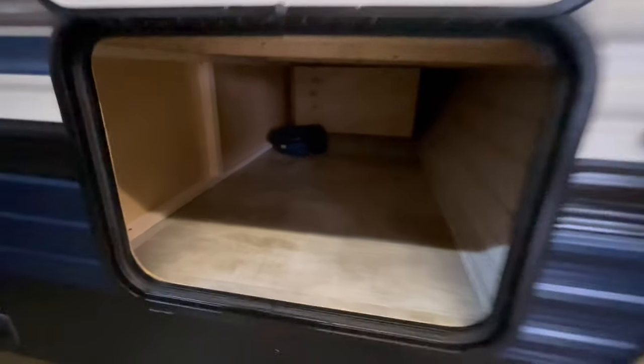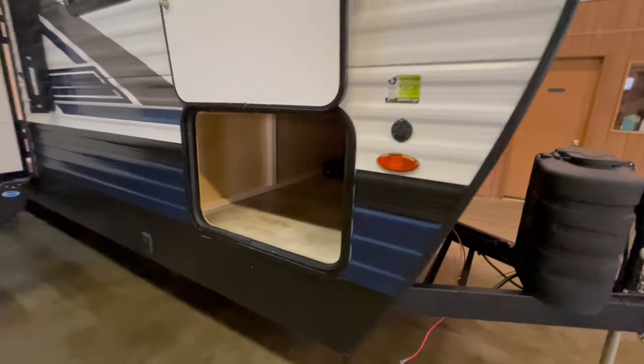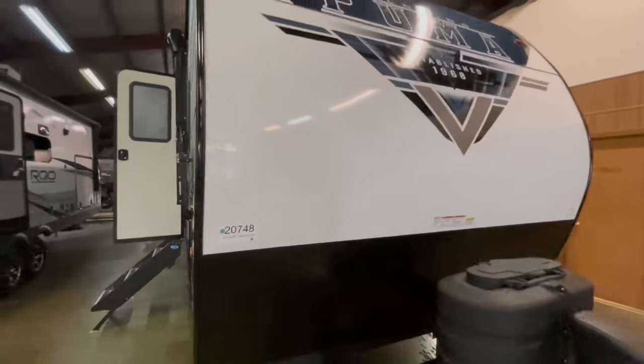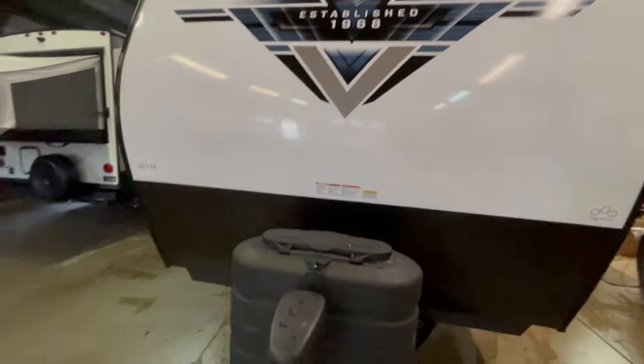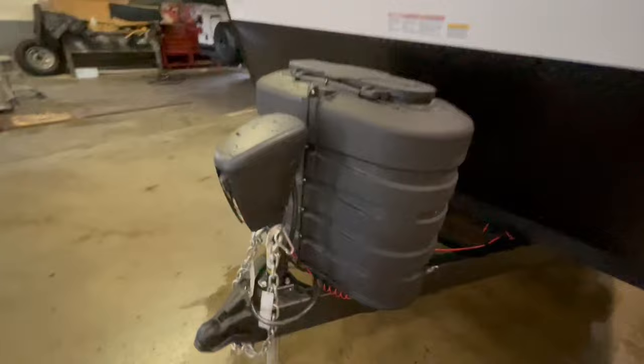This unit has storage in the front, and the 50-amp power cord is coiled up in the storage compartment. The front has a rock guard, two 20-pound LP tanks, and a power tongue jack. Behind the LP tanks against the frame is your battery disconnect.